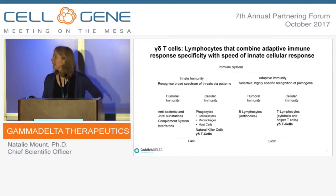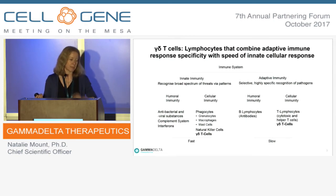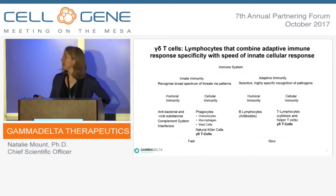Gamma-delta cells actually sit between having elements of both the innate and adaptive immune systems. As well as the TCR, gamma-delta cells have other receptors such as NKG2D receptors, giving them properties of natural killer cells. They can directly recognise antigens without requiring MHC processing, so they act in an MHC-independent manner and can act very quickly. But they also have their gamma-delta TCR, meaning they can become highly specific, recognise pathogens, and take on elements of a memory phenotype — getting advantages of both parts of the immune system.